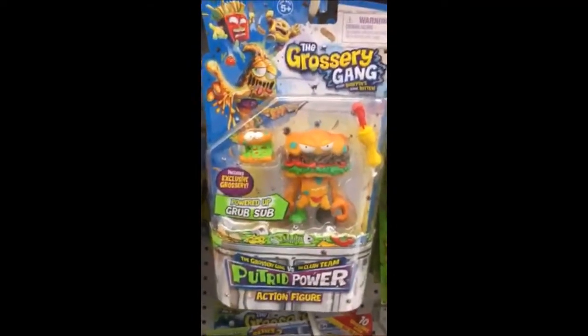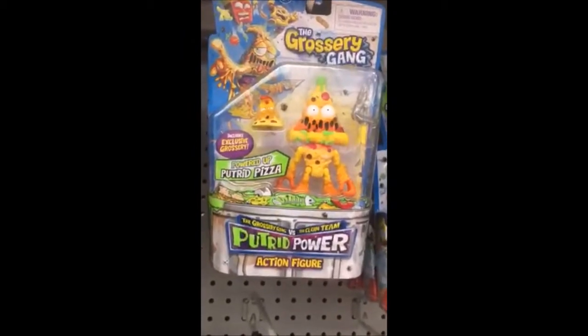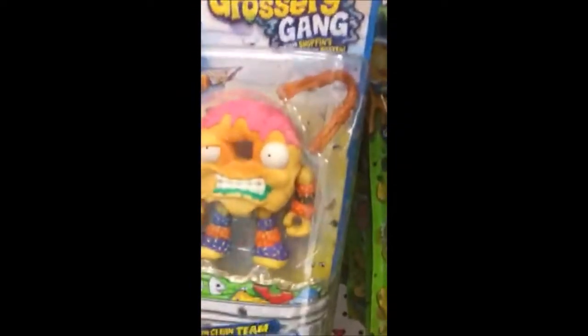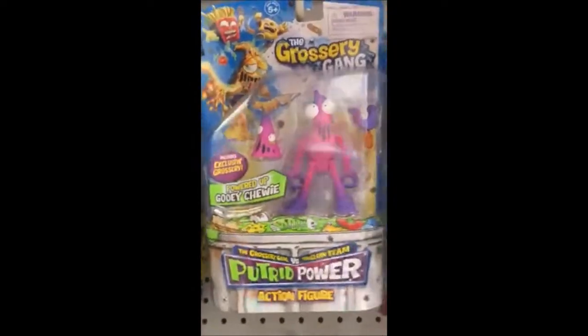So I think we should go with these two. But the other ones, as you see, there is the Powered Up Grub Sub. We got the Putrid Pizza. Oh, there's a new one — he is Dodgy Donut. What else do we have here? Oh, there's another one — Powered Up Gooey Chewy. And those are all the ones that they have here at this Toys R Us.